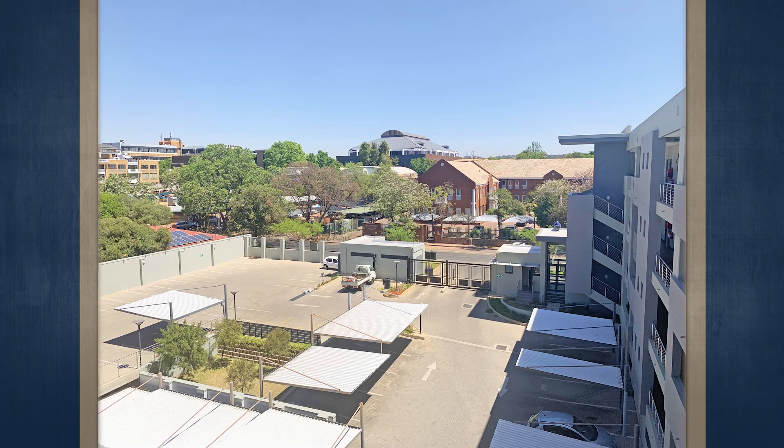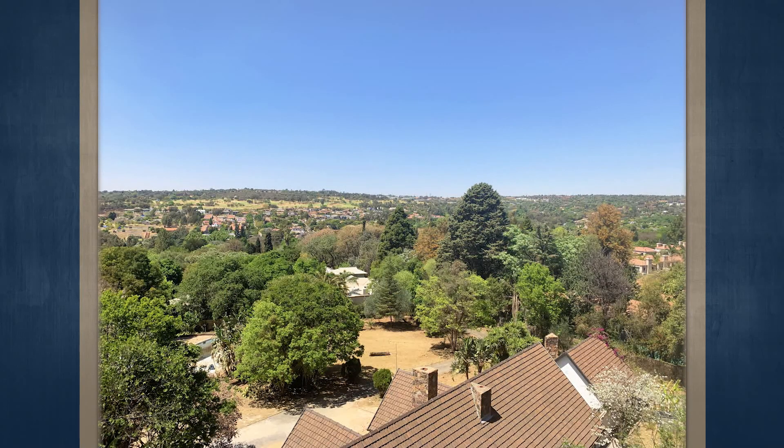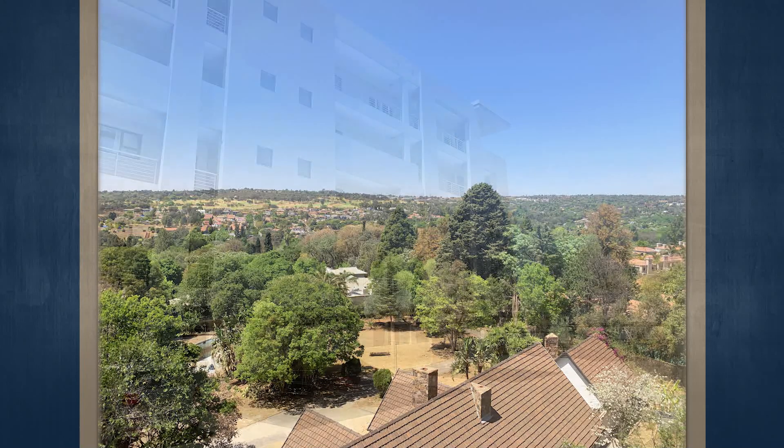The property features 21 two-bedroom units and one one-bedroom unit, 24-hour security and access control, basement parking, lift access, a centralized heating system, modern finishes, laundry facilities, storage facilities, and is situated on the Gautrain bus route.